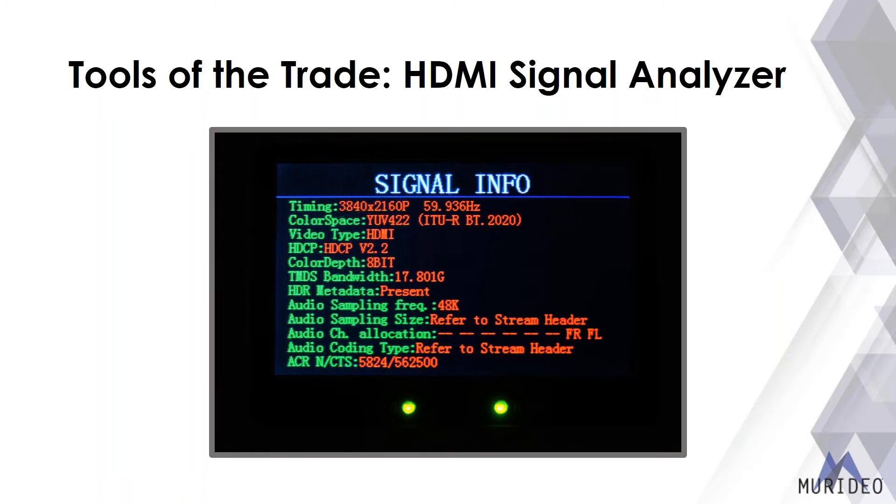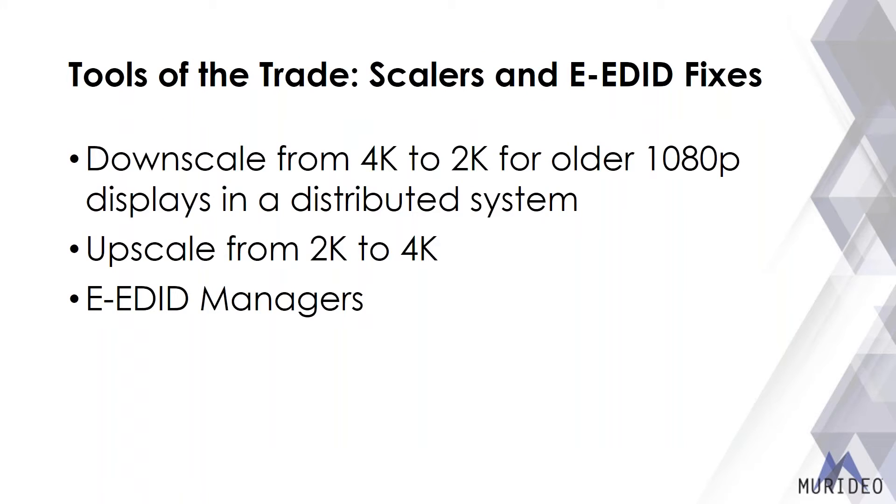Other useful tools include EDID minders for systems with mixed resolutions. For example, if you have a 4K system but one 1080p TV outside by the pool, you can use a scaler or EDID minder to make that one display receive 1080p while all other TVs get 4K. The reverse also applies — a 1080p infrastructure with a single 4K projector in a theater room can be handled the same way.